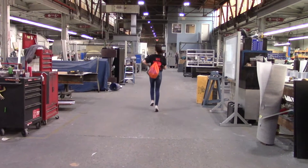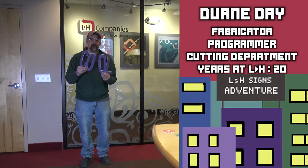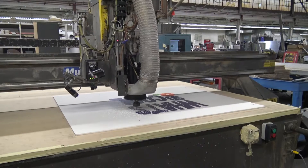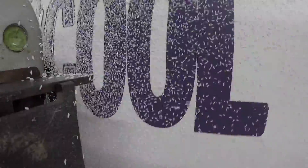Now our player is entering the cutting department. In the cutting department, our player learns how the design gets cut out using the dot process.